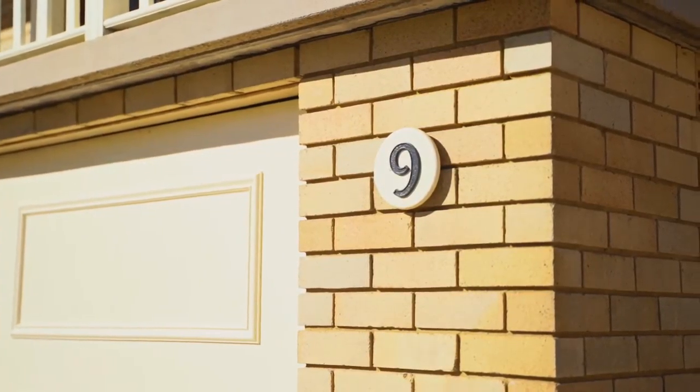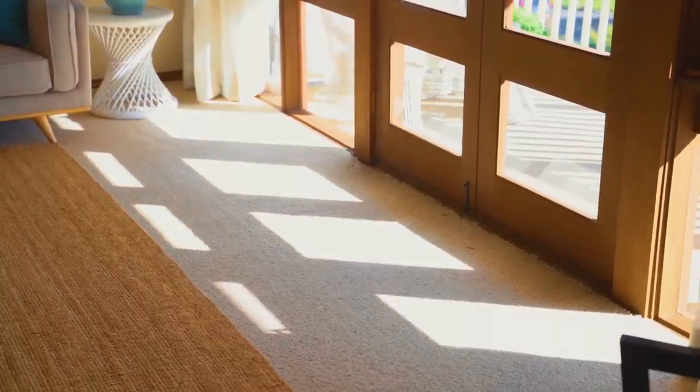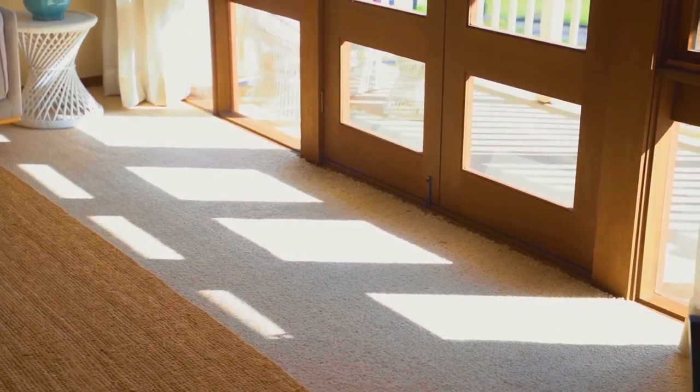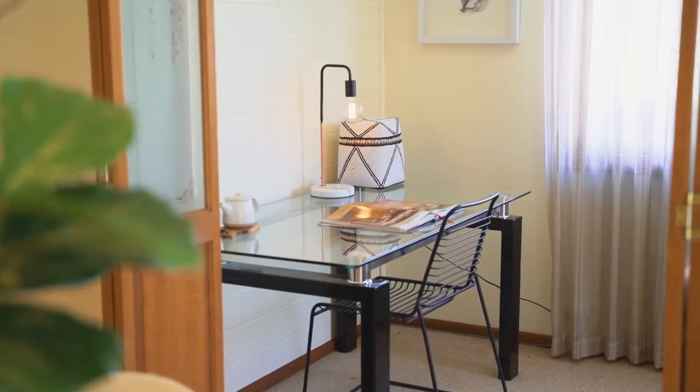Today, we are proud to market number nine, Pine Tree Drive in Carlingford, offered for the first time for sale in over 50 years. The proud homeowners have raised a beautiful family and it is now ready for one lucky family to take over what the home has to offer.